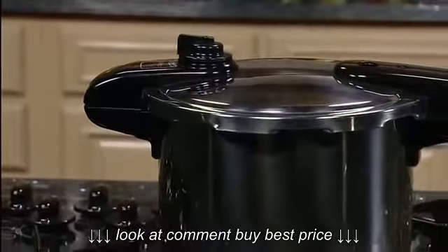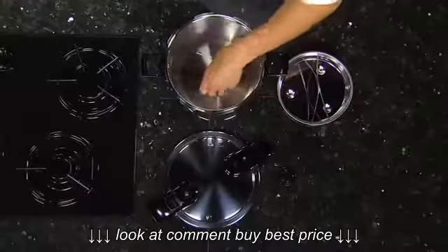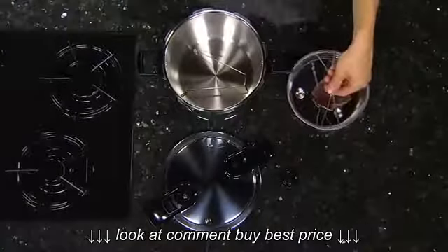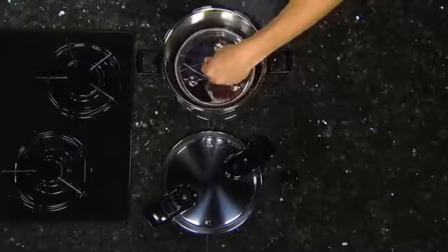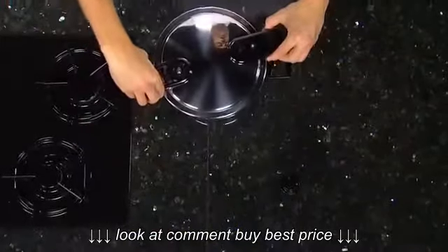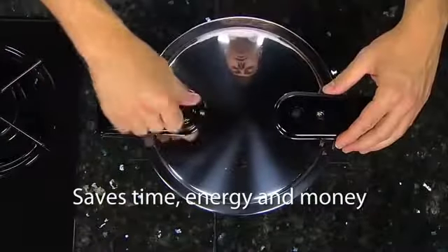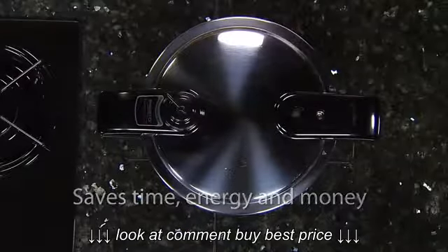The Presto 8-Quart Stainless Steel Pressure Cooker — for fabulous food, quick and easy. Let's take a look at this extraordinary pan. The pressure cooker is really a saucepan with a special cover that delivers moist, superheated temperatures to cook foods 3 to 10 times faster than ordinary cooking methods, saving time, energy, and money.